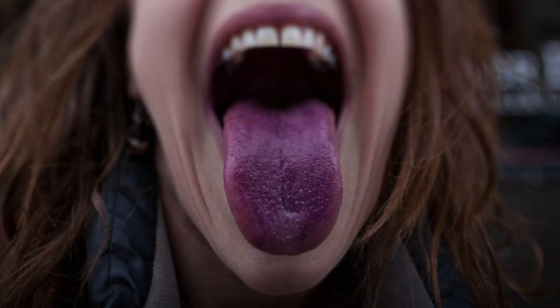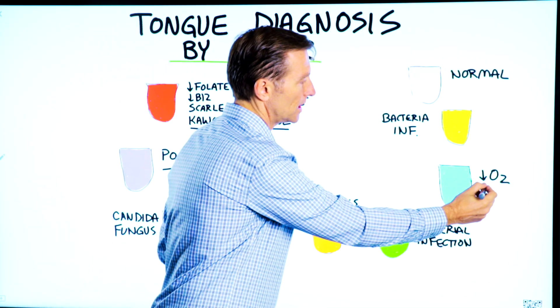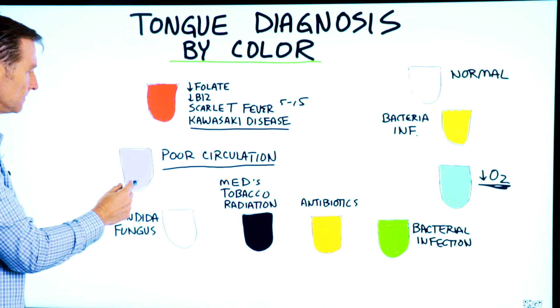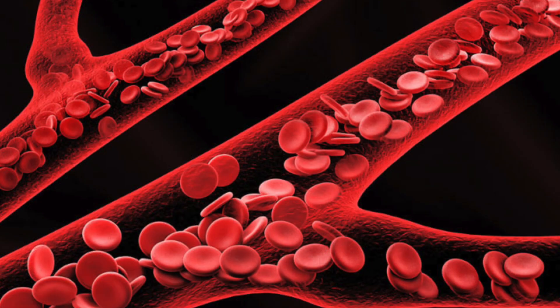The next one is purple tongue. This is very poor circulation. This is similar to a blue tongue where you can have just decreased oxygen — hypoxia. It's more poor circulation simply because you're getting a buildup of venous blood, which is not oxygenated.